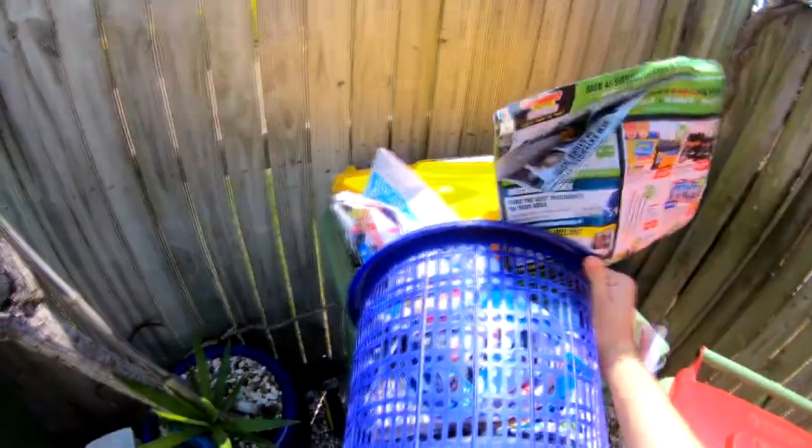Phone books, greeting cards, coloured paper, paper bags, and scrap paper can also go in the recycling bin. That's certainly a lot of paper!